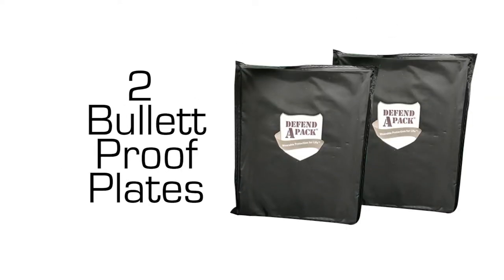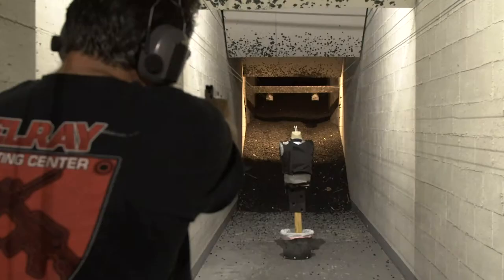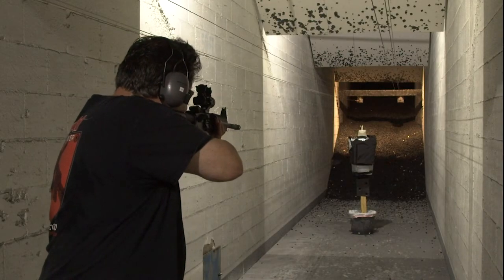It houses two bulletproof plates securely against the torso and can be interchanged with different levels of protection to stop handguns, rifles, and even AR-15s and other semi-automatic weapons. You wouldn't go on a boat or a cruise ship without a life vest, right? So why take a chance with your kids?